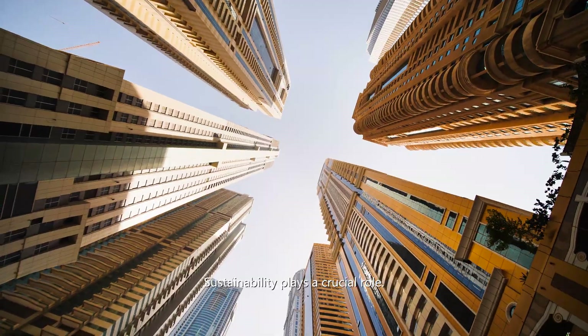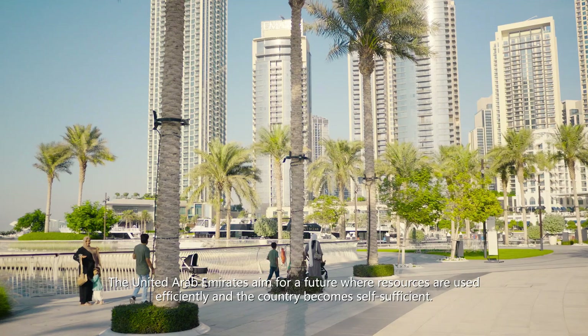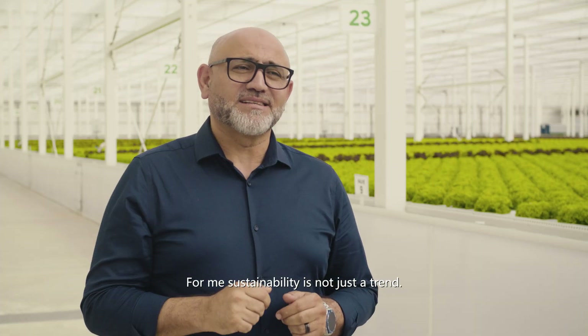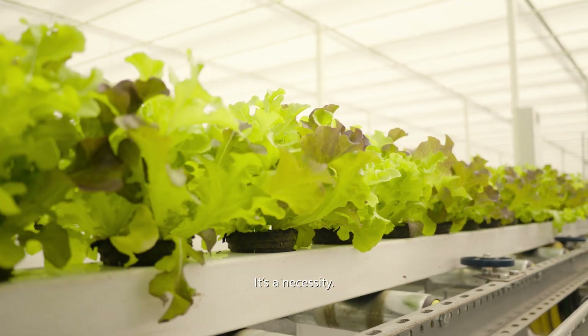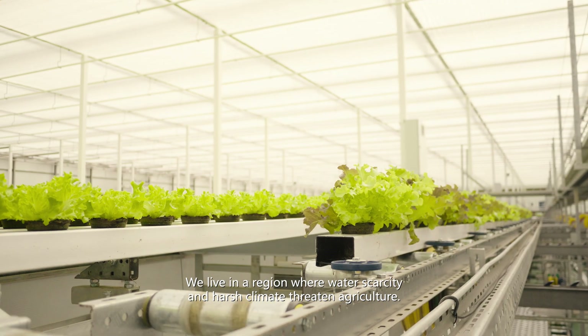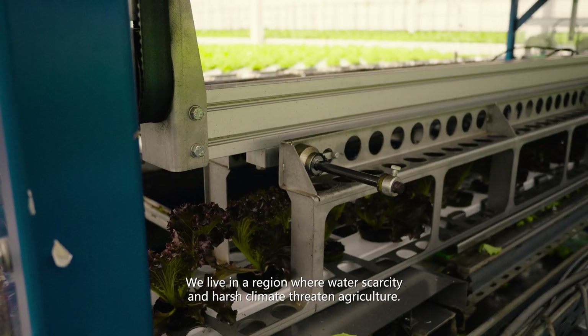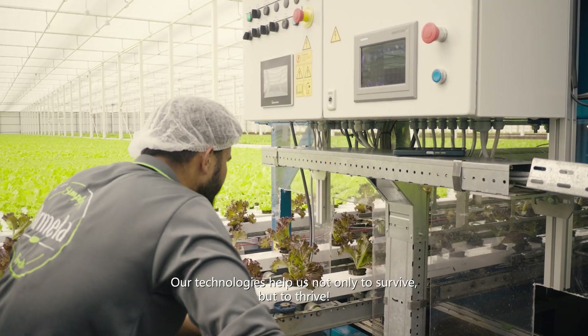Sustainability plays a crucial role. The United Arab Emirates aim for a future where resources are used efficiently and the country becomes self-sufficient. For me, sustainability is not just a trend — it is a necessity. We live in a region where water scarcity and harsh climate threaten agriculture. Our technologies help us not only to survive, but to thrive.